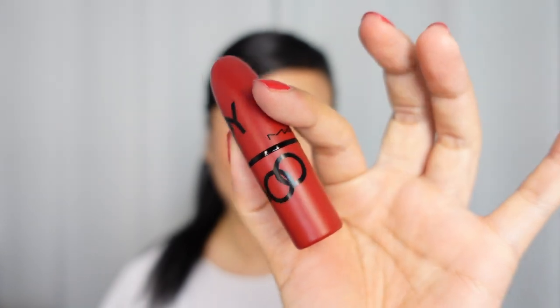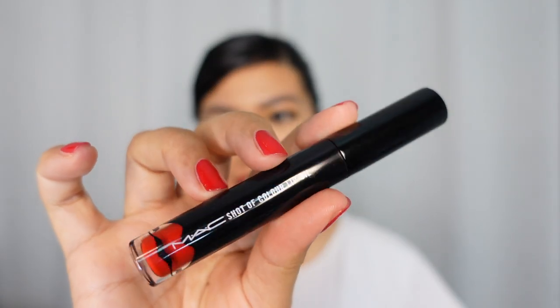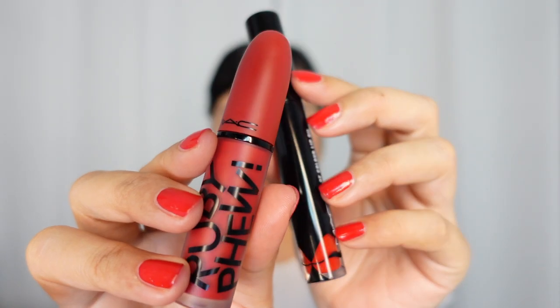And top three — of course, the OG. There's just something about the actual Ruby Woo that's near and dear to my heart. This is still such an amazing red, and even though it's drying on the lips, just put some lip oil or lip balm on top of it and boom, you're ready to go. This is definitely a powerful lip color. As much as I love Ruby Few, I would definitely use it with this one. So this is the MAC Cosmetics Shot of Color Lip Oil — I want this formula but topped with some lip oil on it.